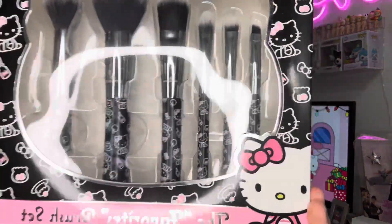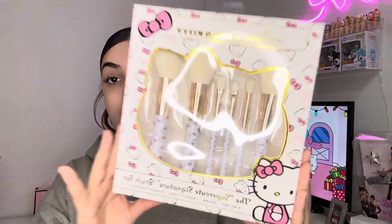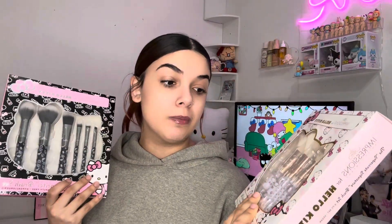From my dad I got Hello Kitty Impressions makeup brushes — the black one, which has cute little Hello Kitty prints all over it. I'm a sucker for cute packaging; if I see something cute I'm going to buy it. And of course I also got them in white because if I see something I like, I grab it in a different color too. I love these so much I don't even know if I want to take them out of the packaging — they might stick around for a while.